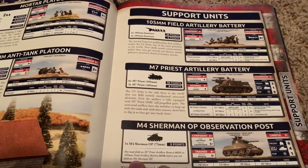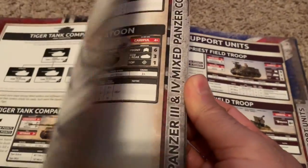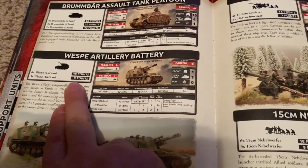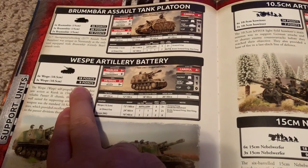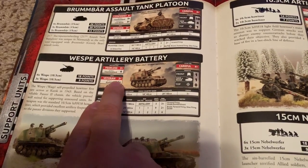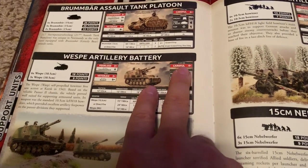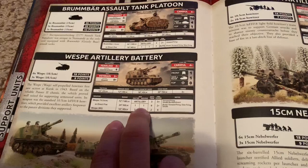This is one I wanted to point out because it has some direct competition, and again it turns out to be point-for-point better — less than three points per gun. If we look at similar options for the Germans, they have the Wesps at three points exactly. So it's another point advantage for the Americans where it's eight points for three guns versus the Germans.